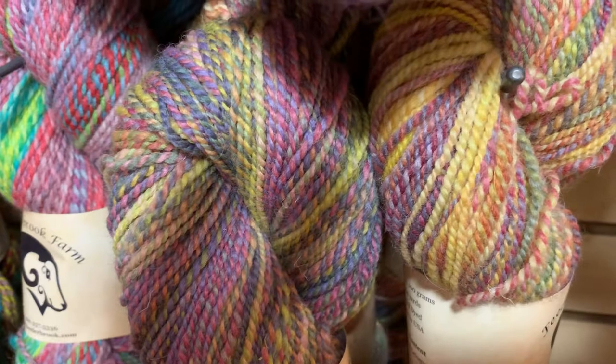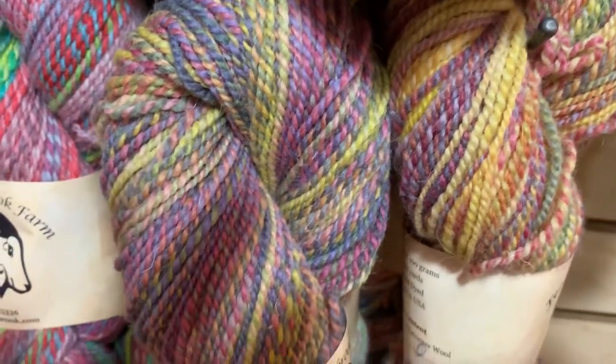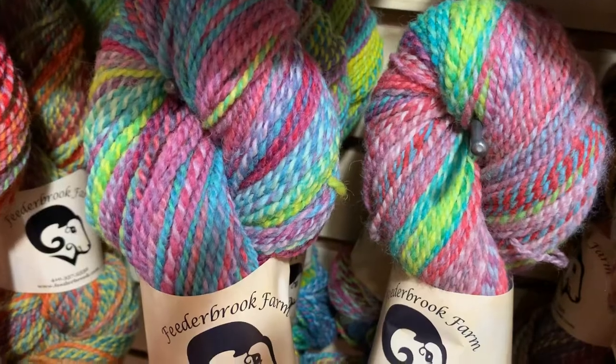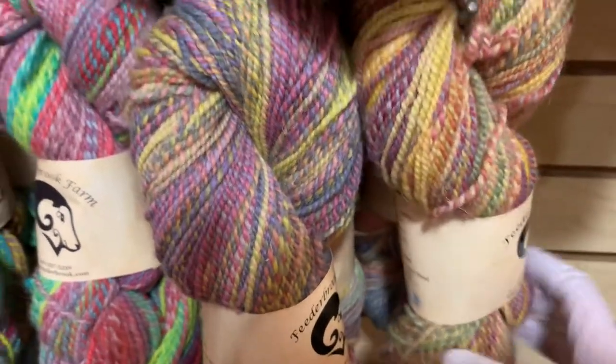Sorry about the shadows — we've got the overhead lights on. I tried to turn them off but it was too dark. Usually with the lights off the colors are a little truer. I took a ton of photos. The colorway labels have codes on them — we'll have to decode later.